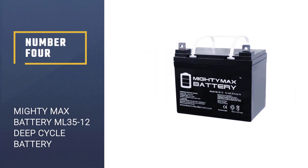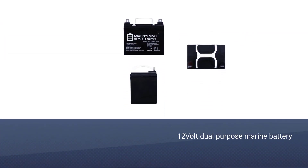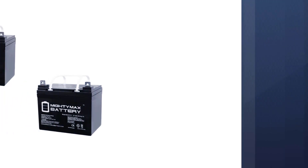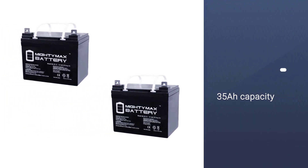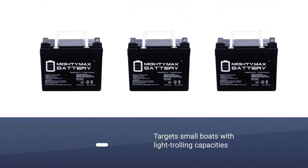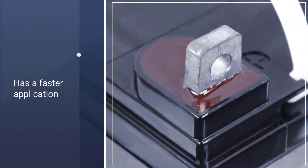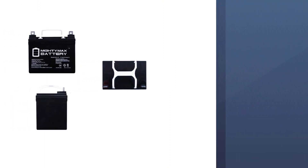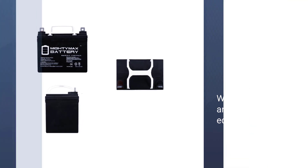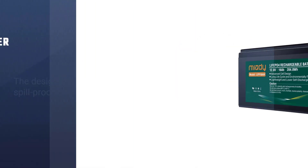Number four: Mighty Max Battery ML3512 deep cycle battery. The Mighty Max ML3512 is a 12-volt dual purpose marine battery with pure lead plates and a 35Ah capacity. It targets small boats with light trolling capacities. This product offers faster replacement when you need to swap out your old marine battery. It works for both starting and deep cycle use equally, offering many options for the customer. The design is spill-proof to keep the battery functioning without any possible risks.